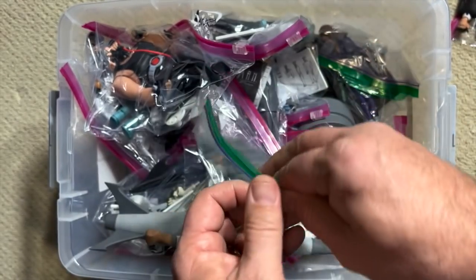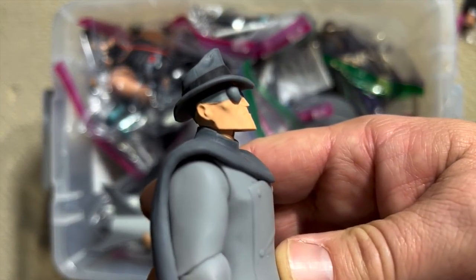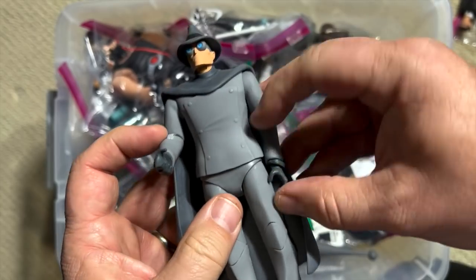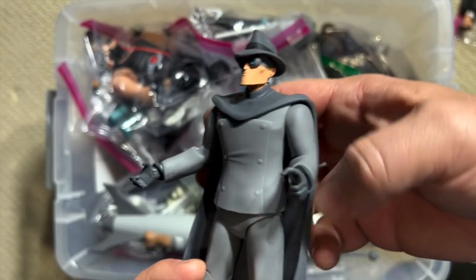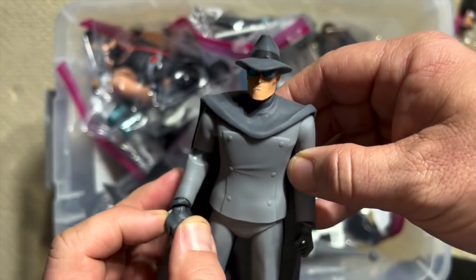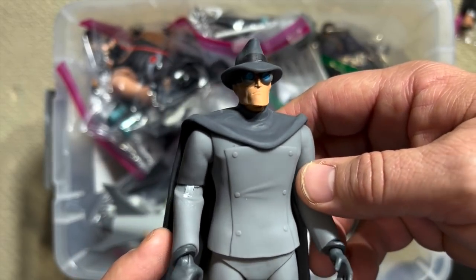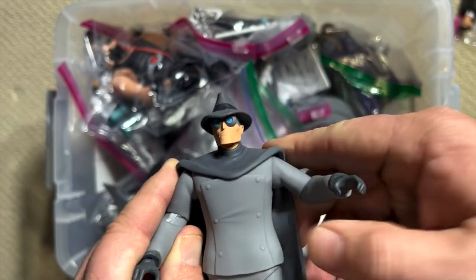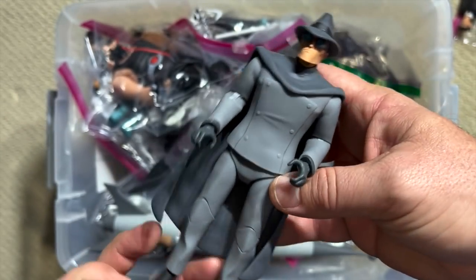Here is someone who was created specifically for the animated series — this is the Gray Ghost. A young Bruce Wayne would sit in front of the television and watch the adventures of the Gray Ghost, and this was one of the biggest inspirations when he became Batman. One of the really great Easter eggs is that the voice actor who played the Gray Ghost in Batman the Animated Series was none other than Adam West, the actor who portrayed Batman in the 1966 television series. What a great nod to the history of the character, and really cool to see the Gray Ghost depicted in action figure form for the first time.